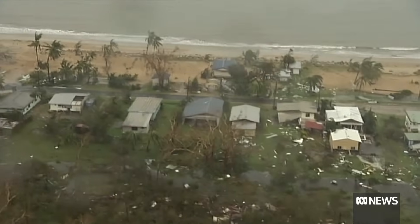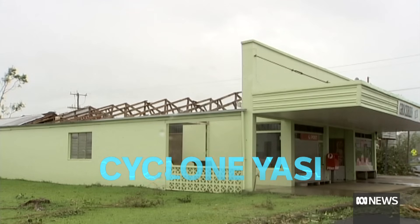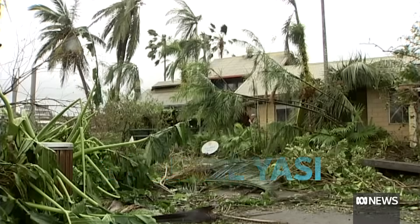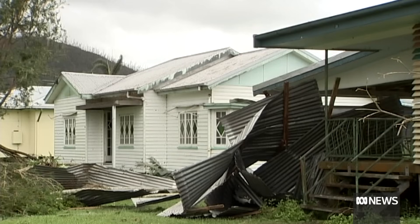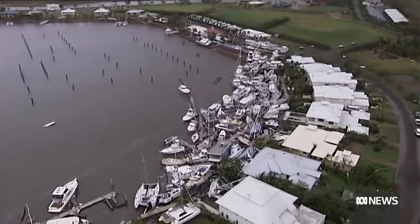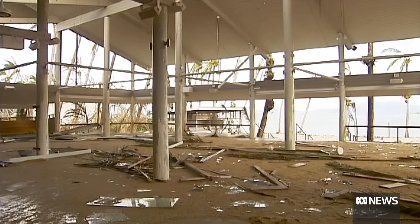But there have been big ones more recently as well. Cyclone Yasi crossed the coast as a category five system near Mission Beach in February 2011, with wind gusts estimated at 285 kilometres per hour. Cardwell recorded a five metre tidal surge, and Dunk Island was written off.